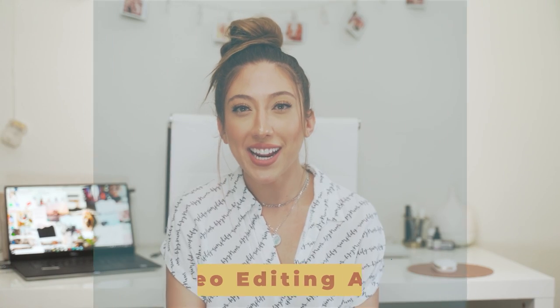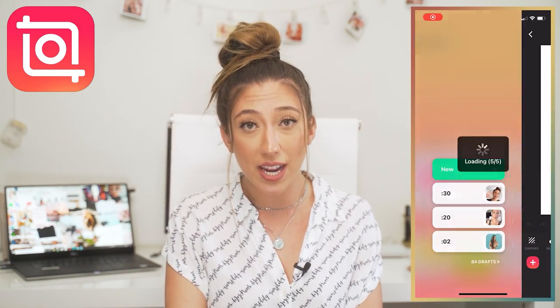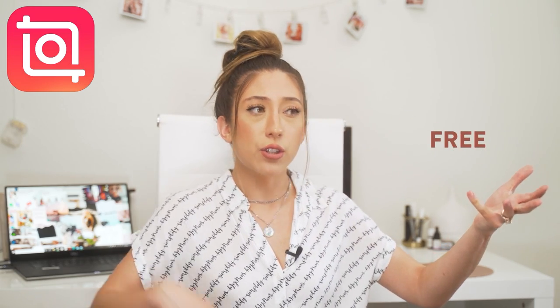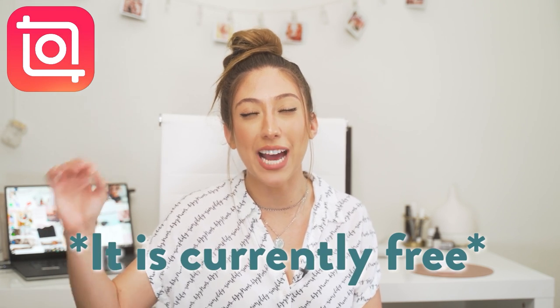Going into video editing apps, my all-time favorite is InShot. I have a video about how to edit using InShot — I love it more than iMovie. It's way more user-friendly and you have a lot more options to manipulate your videos to your liking and vision. The cost ranges from free to $2.99, but I'm pretty sure it's a one-time payment of $2.99 and it's absolutely worth it. There's really no other app like it — it's the best.